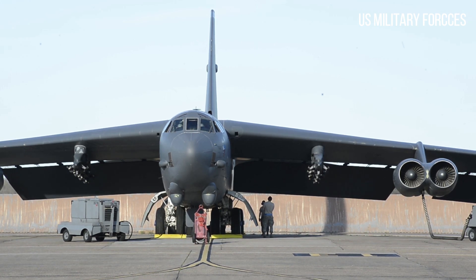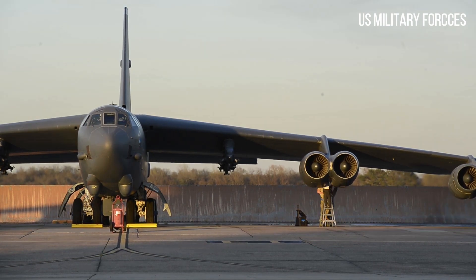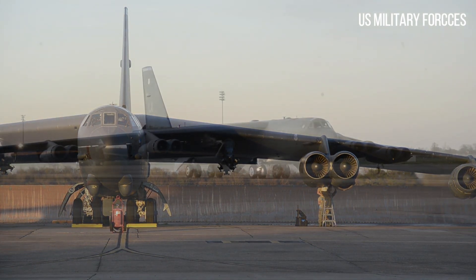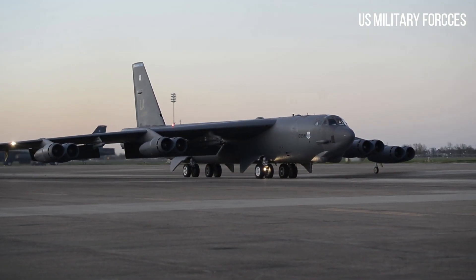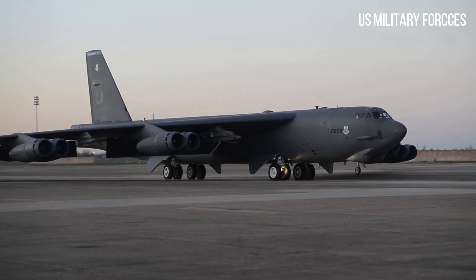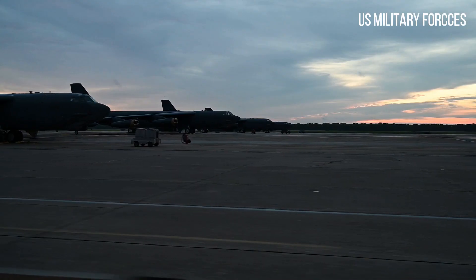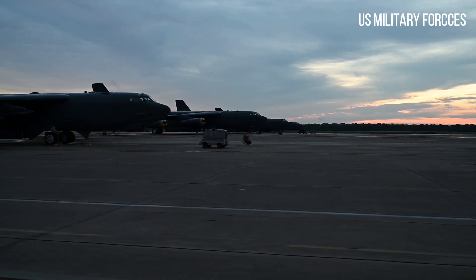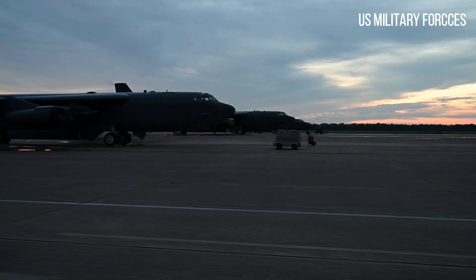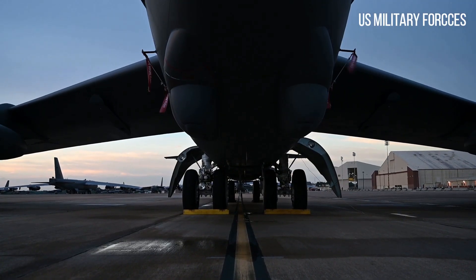The B-52 was designed and built by Boeing, which has continued to provide support and upgrades. It has been operated by the United States Air Force (USAF) since the 1950s. The bomber is capable of carrying up to 70,000 pounds (32,000 kilograms) of weapons, and has a typical combat range of around 8,800 miles (14,080 kilometers) without aerial refueling.